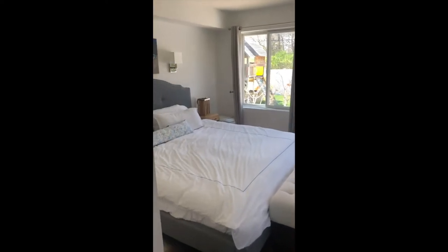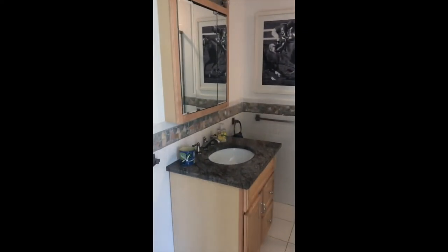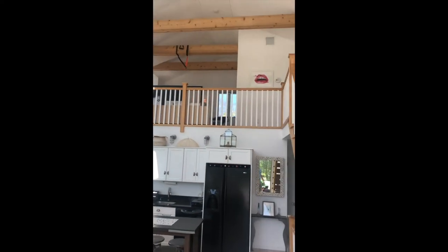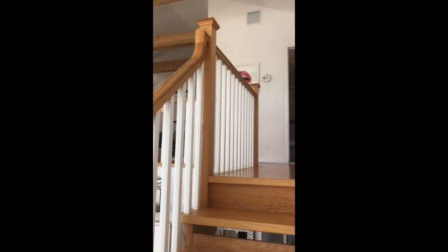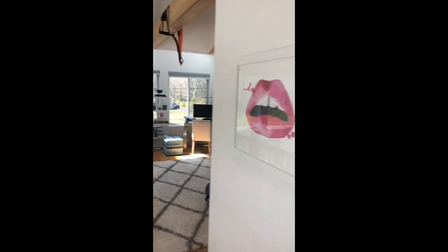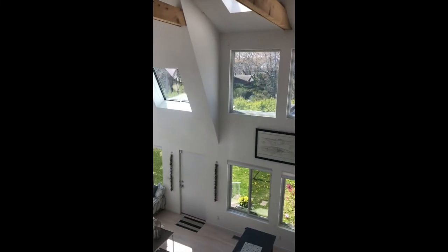Downstairs there is a second master suite with full bathroom. Upstairs, the loft area is currently used as an office space but also has a full bathroom and could be closed off and made into a fifth bedroom, as the house does have a CO for a fifth bedroom.